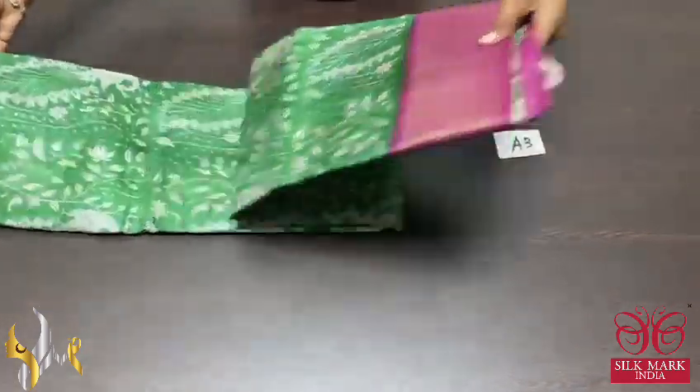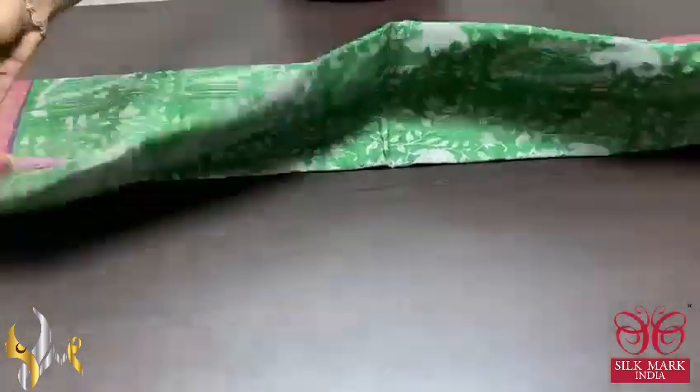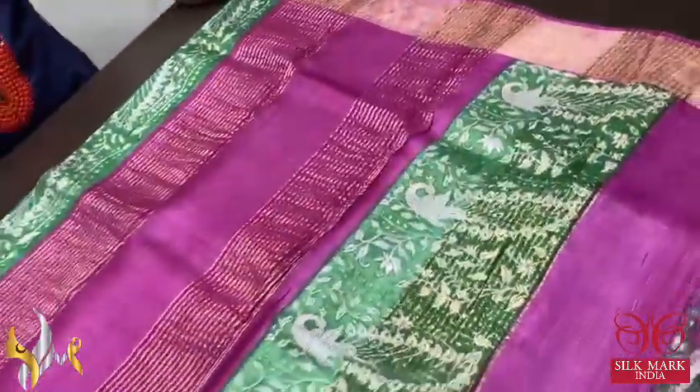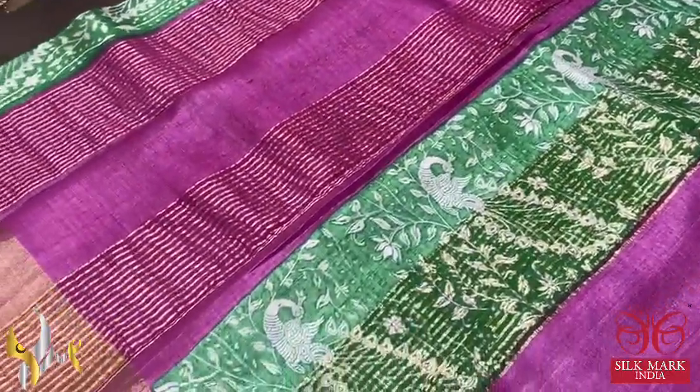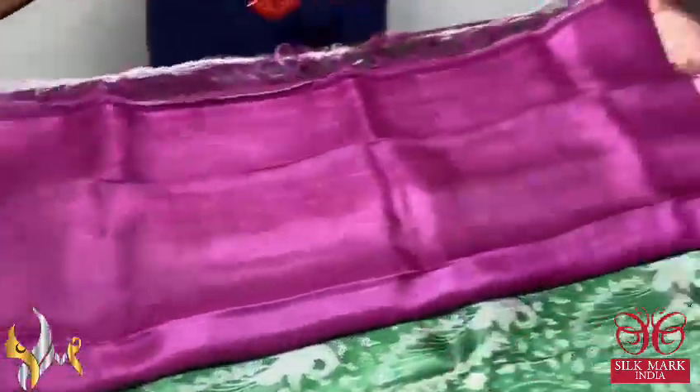Pure Tassa Silk Sari, premium quality, hand block printed, with zari borders, done on a premium acid washed boiled Tassa fabric. A very beautiful pink and green pallu here with block prints in the pallu design and we also have zari lines. The base of the pallu is pink and the same pink is given for the blouse piece.